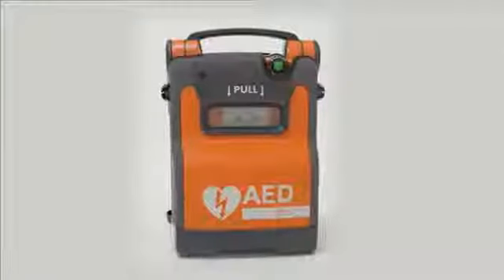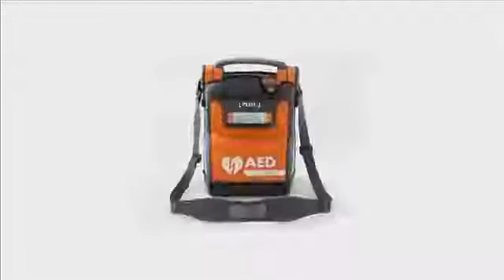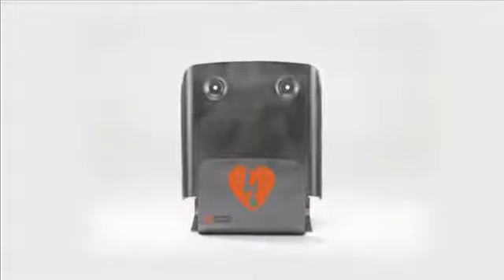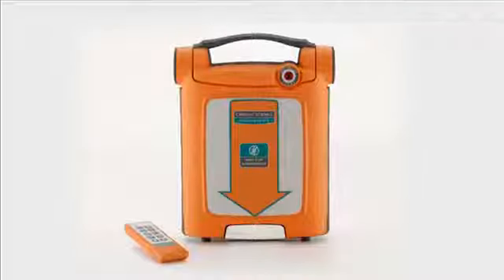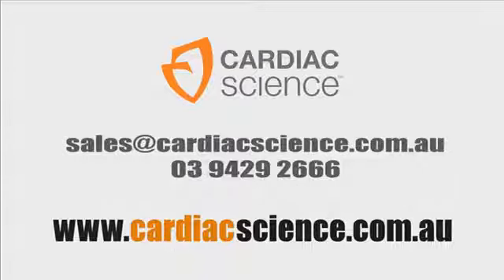There are a number of accessories available for the G5 AED, including carry sleeves, premium carry cases, wall sleeves, cabinets and a training unit to replicate a scenario. Please visit our website at www.cardiacscience.com.au to take a quiz to test your knowledge from this training presentation on the resources page. For queries, please email sales@cardiacscience.com.au or call 03 9429 2666 to have any questions answered promptly. Thank you.